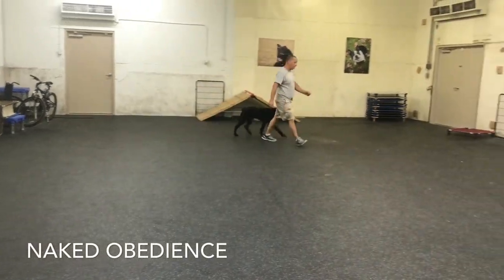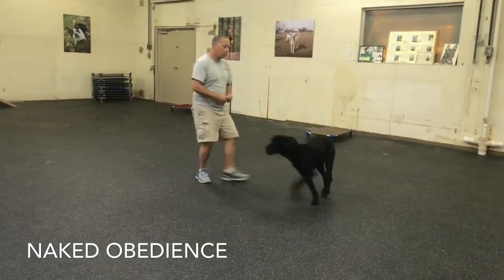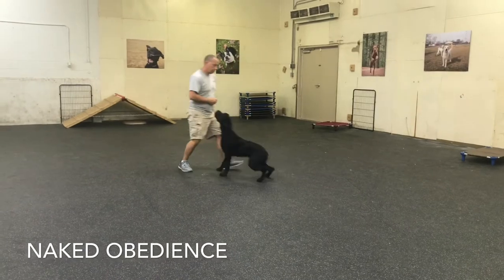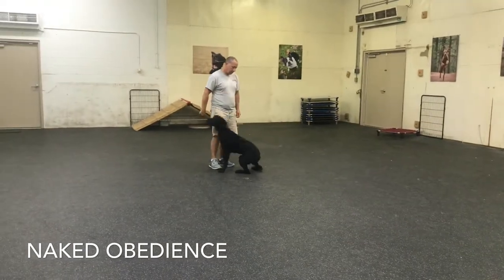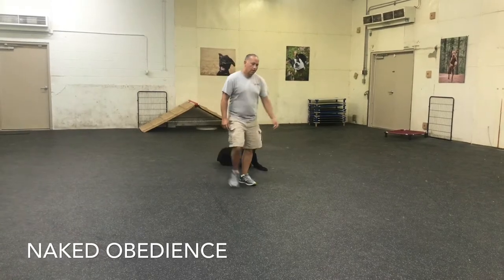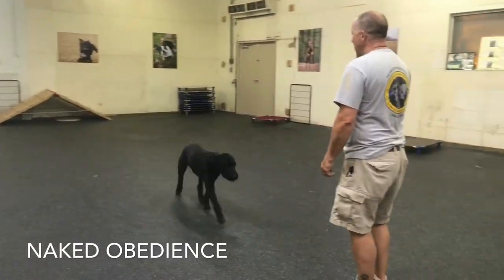Hi, this is Randy Adams with Adams Canine. This is my dog Braca. She's seven years old and this is what we call negative obedience. She has no collars on whatsoever, I have no food on me, I have no toys. It's just obedience and showing control without having any tools to rely on.